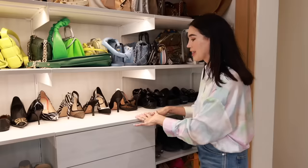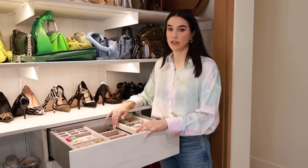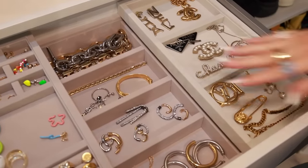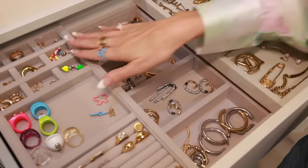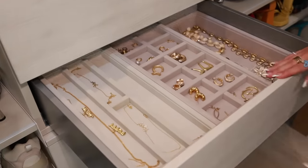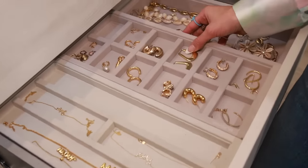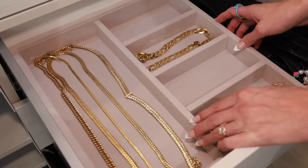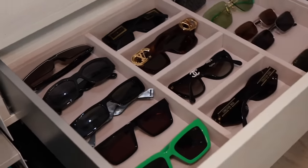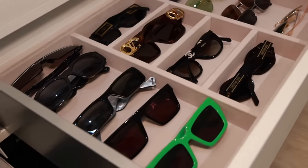Now for my jewelry — these are concealed but really easy to see. We got all these organization pieces at Container Store too and they fit really well in the Avera drawers. I have all my designer jewelry here, the ones I wear every day in the middle, and my enamel fun pieces. The next drawer has personalized jewelry for Jaden and Poppy — I'm very into personalized name necklaces for them. I have three drawers of jewelry, plus one drawer of gold necklaces, and one drawer of sunglasses displayed on soft fabric so they won't get scratched.